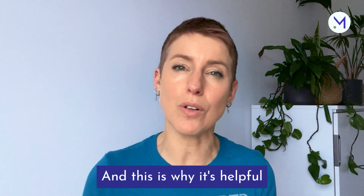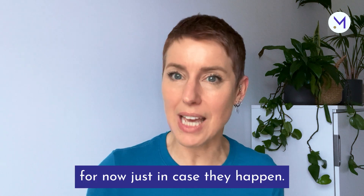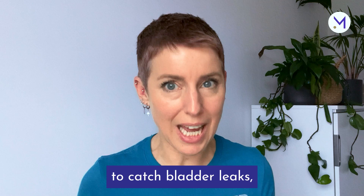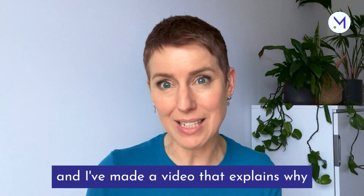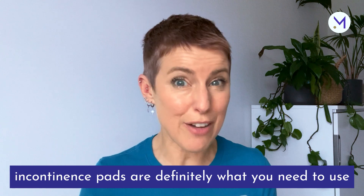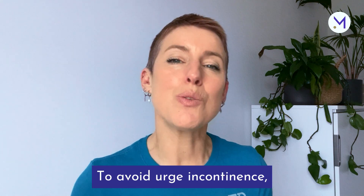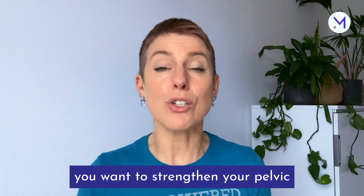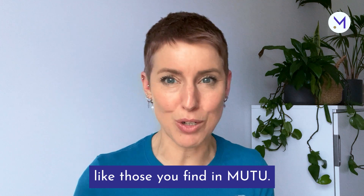This is why it's helpful to wear an incontinence pad to catch these leaks for now, just in case they happen. Period pads are not good enough to catch bladder leaks as they're built differently. To avoid urge incontinence, you want to strengthen your pelvic muscles with 12-minute daily exercises like those you find in Mutu.